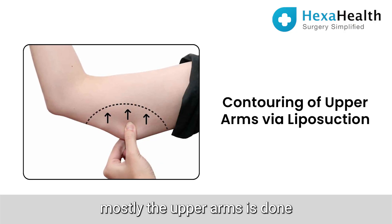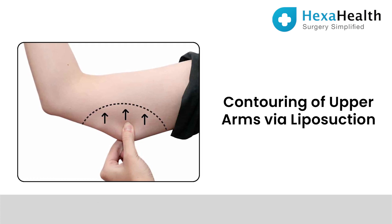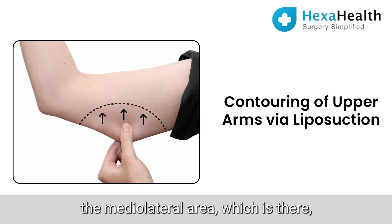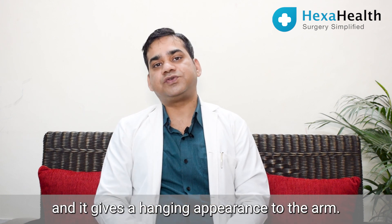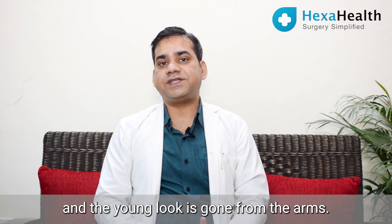Arm liposuction involves contouring mostly the upper arms — specifically the posterior aspect, the lateral area, and slightly the medial lateral area. These are the places where most of the fat accumulates. It gives a hanging appearance to the arm, making it bulky and saggy, and the fresh, young look is lost.